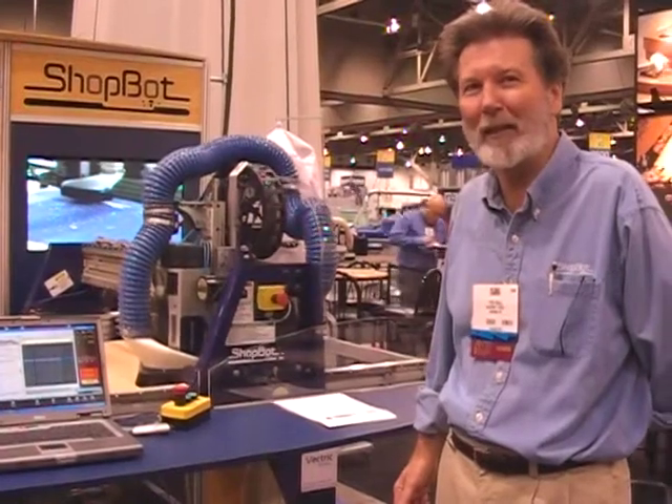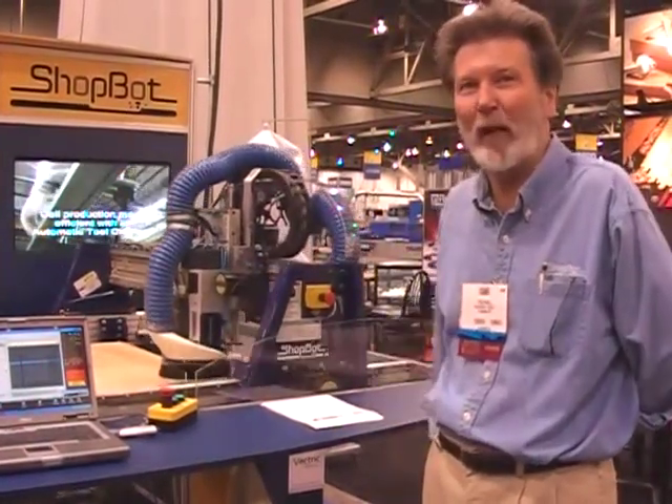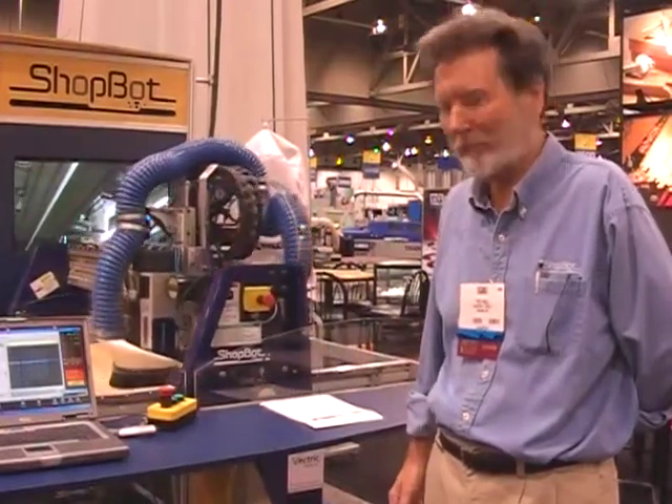We're really excited about the automatic tool changer, its capabilities, and what it brings to ShopBoters. Great, thanks a lot, Ted.